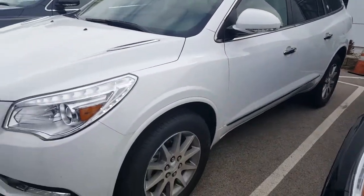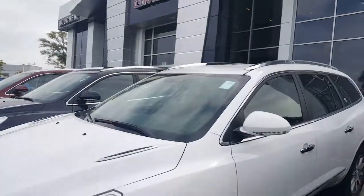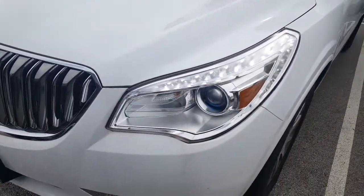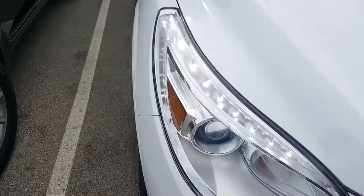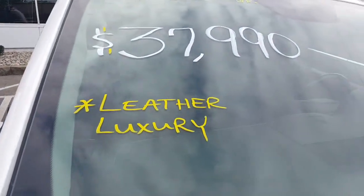Hello, Greg Prince here at Boucher Buick GMC in Waukesha, Wisconsin. You're looking at a 2017 Buick Enclave front-wheel drive leather trim. This is such a good deal — why is this such a good deal? Take a look at that price: $37,990.